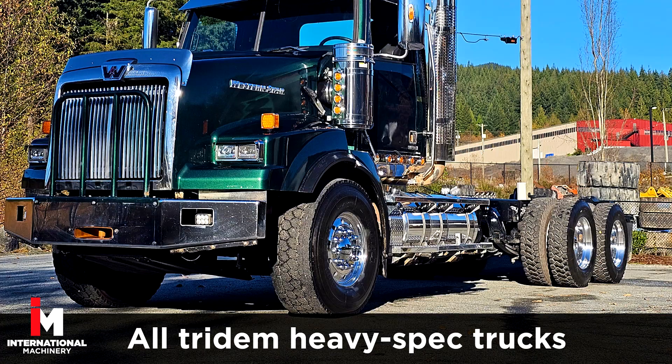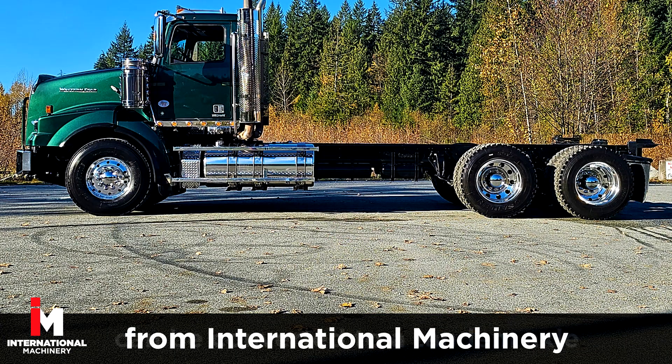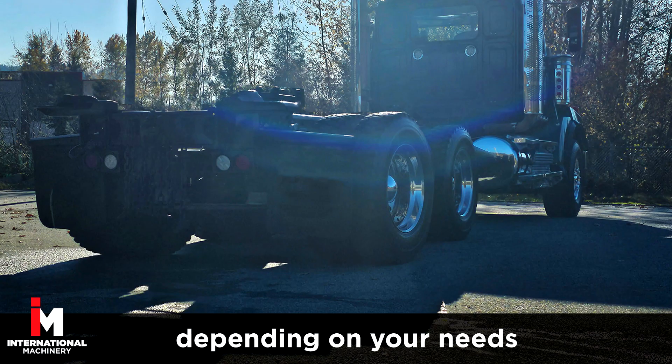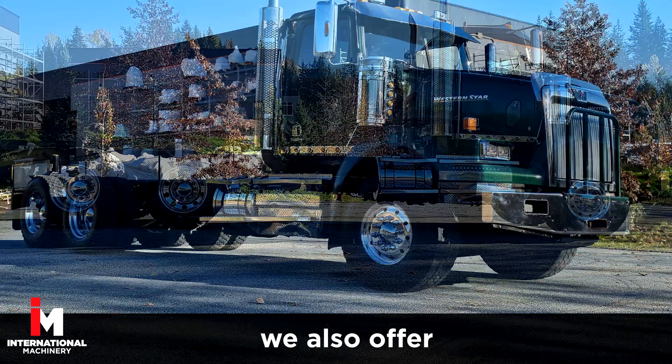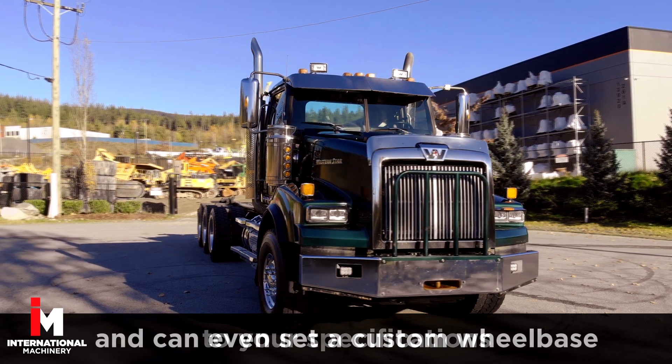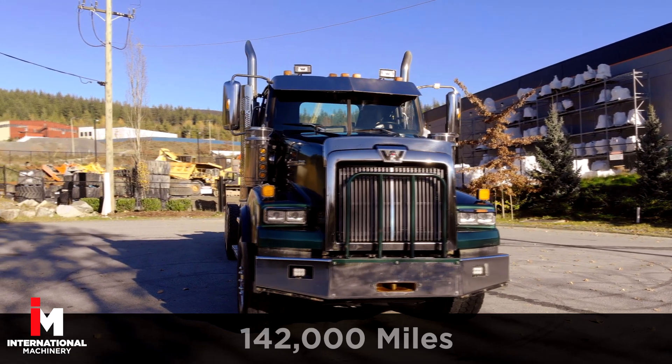All Trident heavy spec trucks from International Machinery can be converted to a tandem axle, depending on your needs. We also offer lift axle conversions and can even set a custom wheelbase to your specifications.